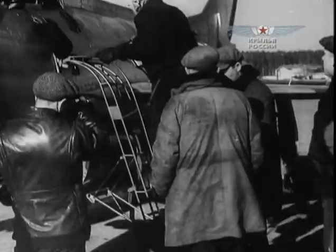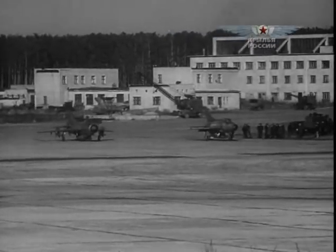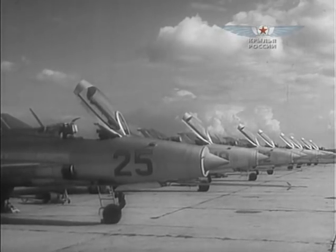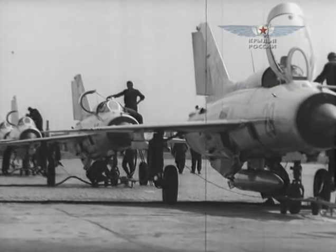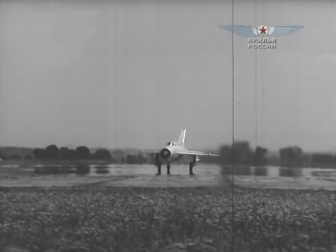The MiG-21 fighters family holds a lot of world records. In 1961, 16 days after Gagarin's flight into space, pilot Georgi Mossolov reached a cosmic height of 34 kilometers 714 meters — this became possible thanks to installation of an additional liquid booster on MiG-21F, and this absolute world record lasted 12 years. Without doubt, MiG-21 is one of the world's most known fighters — as to the number of modifications, which is 30, it has no match. It was put on service in 49 countries of the world and still serves in some of them.